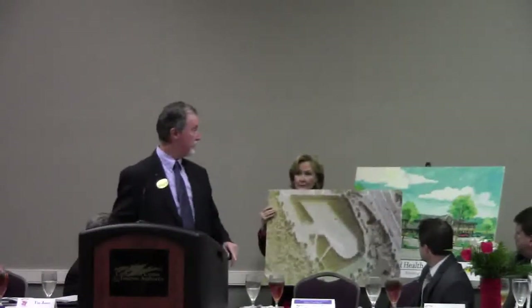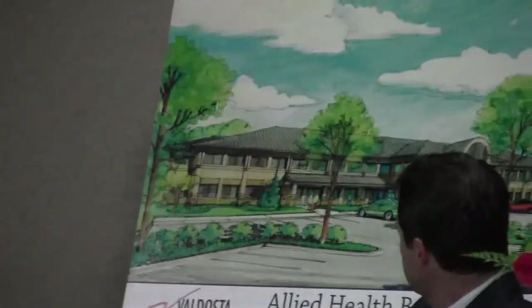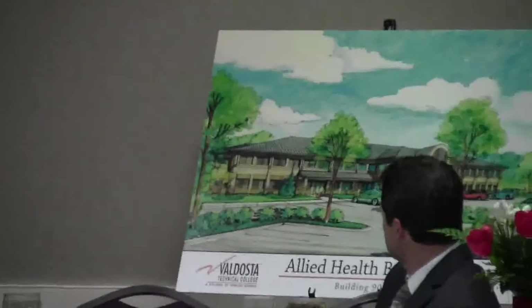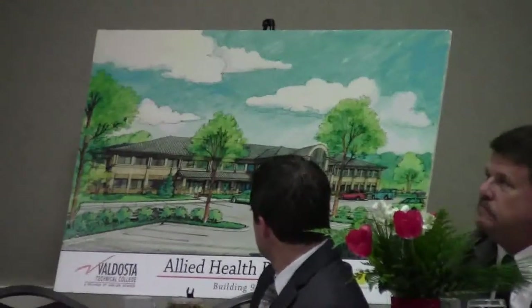We also have in the long range future on the stand here an allied health education building. It's approximately a 100,000 square foot facility that would cost us about $20 million, and we will be approaching our members of General Assembly over the next few years to get funding for this building. We believe that as the healthcare industry continues to grow, we need to produce more and more graduates to help support the technical level of the healthcare industry, and we are looking forward to bringing that building on sometime in the next five to seven years. We're also renovating space on campus to create a new biology lab, renovating space for our new nursing program and respiratory program.